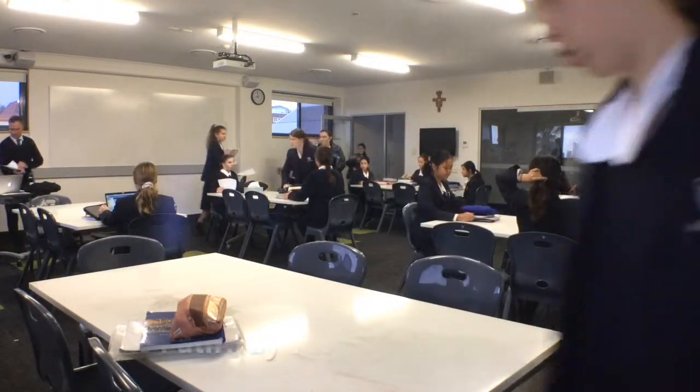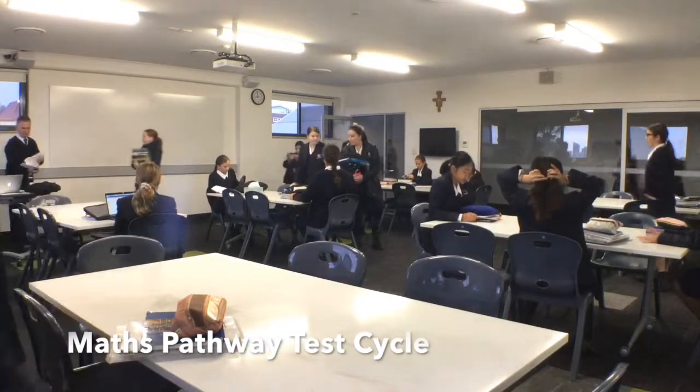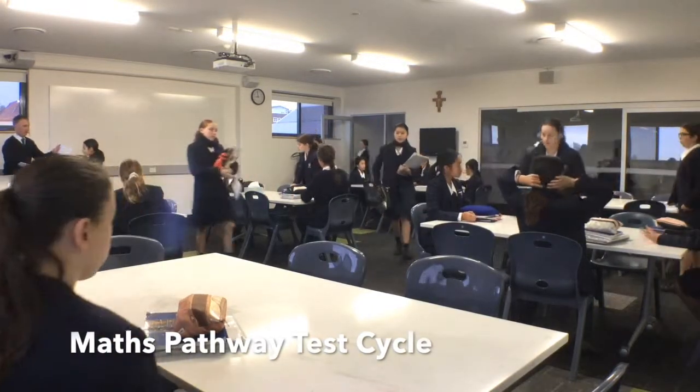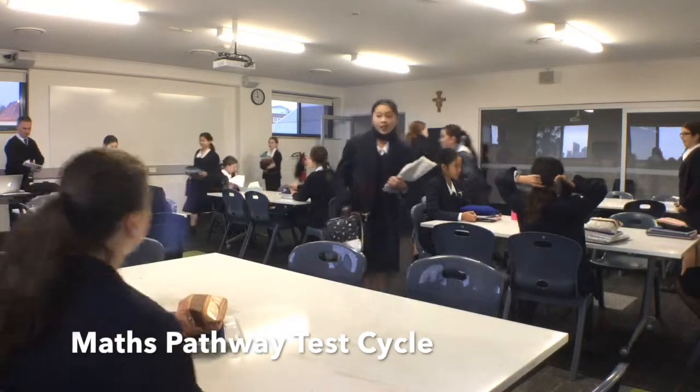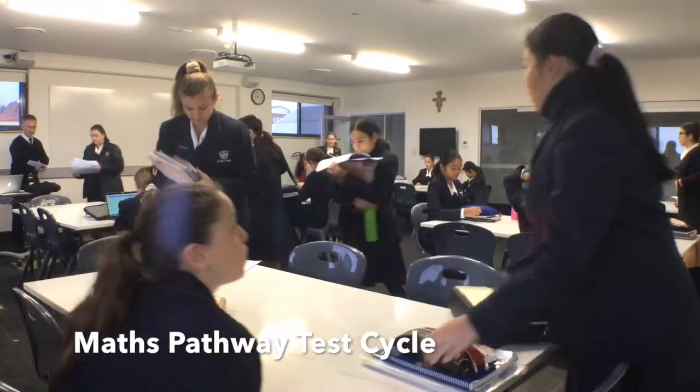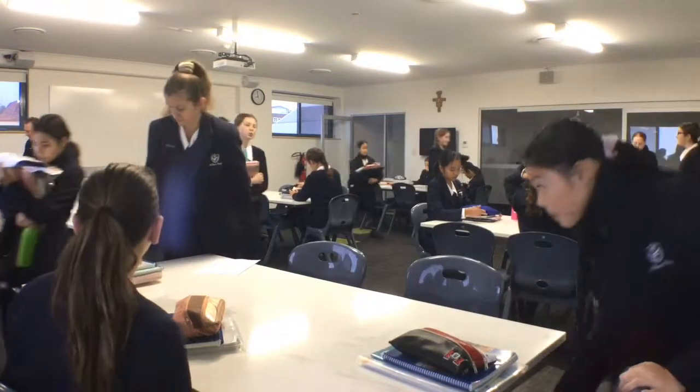In Maths Pathway, students take a test every two weeks. During that test period, the students enter the room as usual. They will collect the test paper from their teacher, and that paper is the written component of the test for that fortnight.